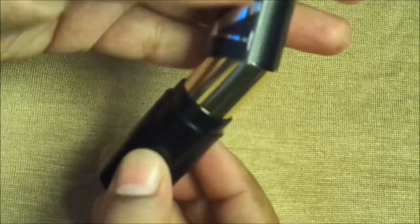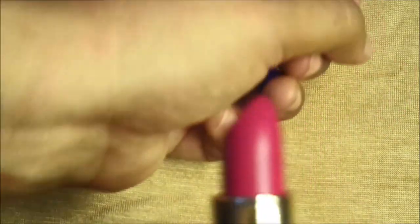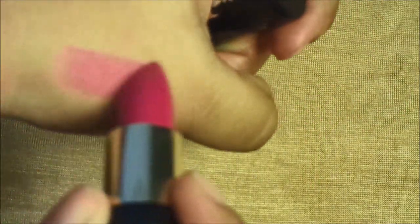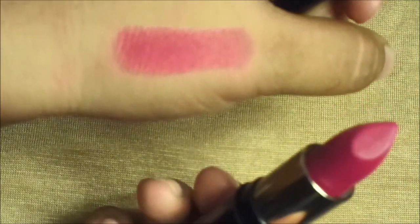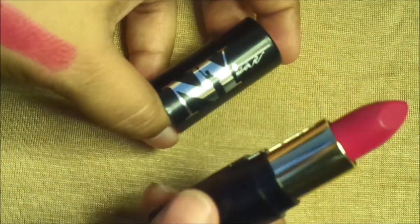It will not open without a click sound, so the cap is very tight. Let me show you the shade. This is the shade — it is very pigmented. But this lipstick is also smooth.